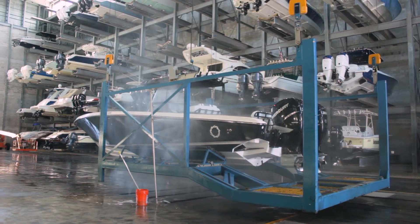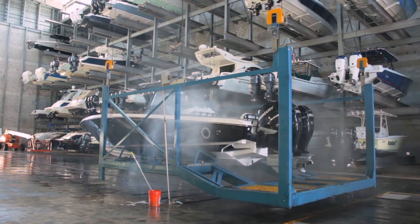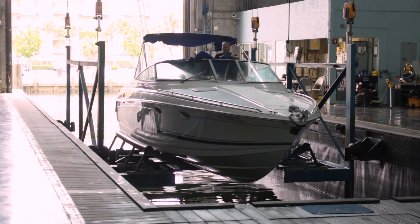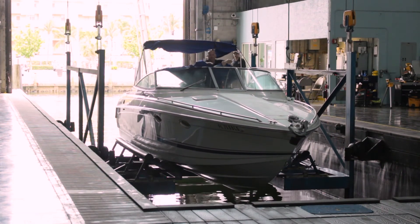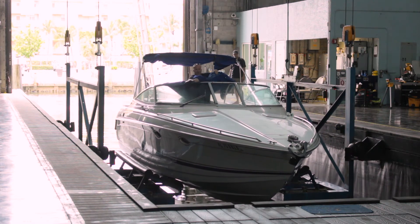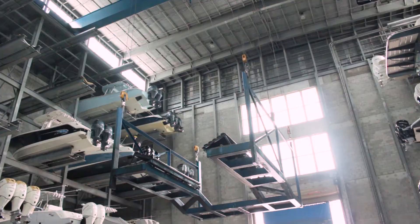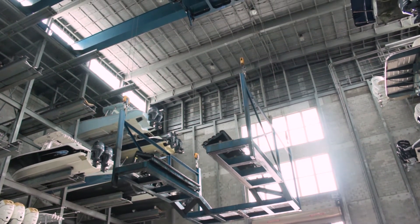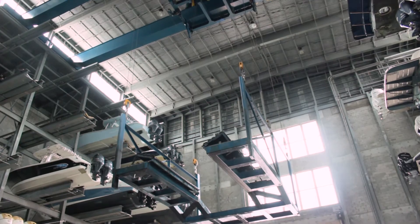If a boat is being stored in the rack, it may also be passed through a boat wash station to remove salt water. If the boat is being retrieved and moved to the water, it is safely and gently retrieved from the rack and brought to the slip where it is manually lowered the last few inches into the water. These sequences execute automatically in a safe and efficient manner every time, freeing the operator up to tend to other tasks.